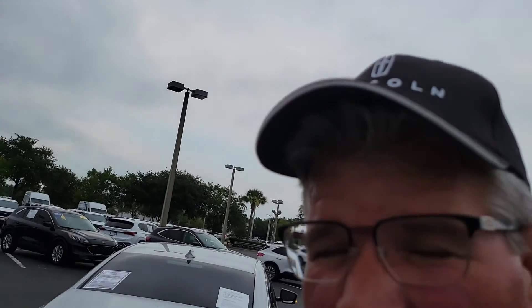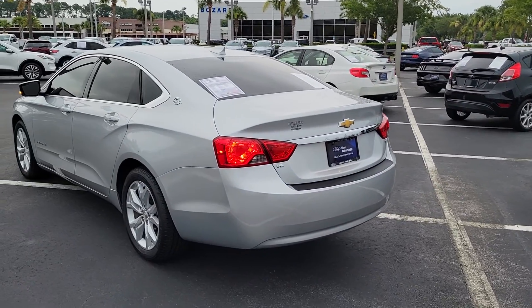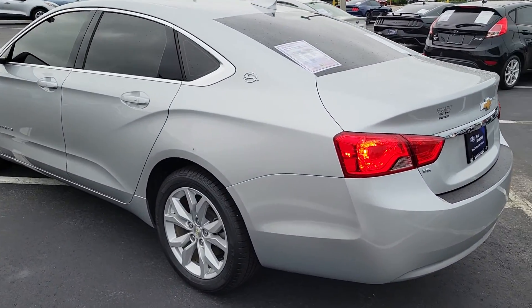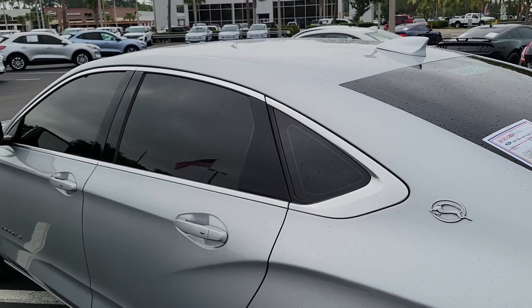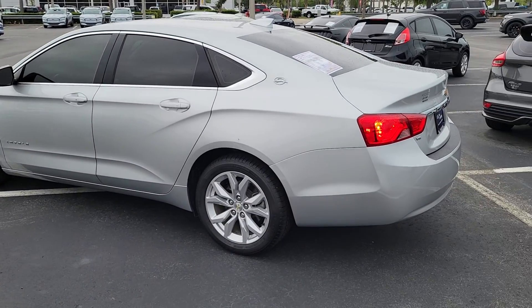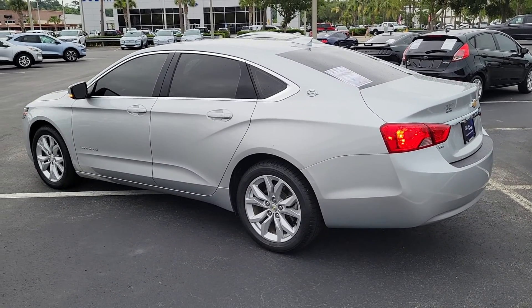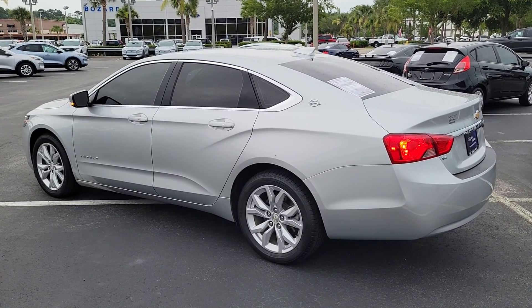Let me know if you'd like to set up a test drive or if you'd like any other information, Carfax or anything else. Mike Murdoch at Bozard Ford Lincoln, 904-334-9889. And the car's already been tinted as well, so it is ready to go. Give me a call, let me know what you'd like to do next. Have a great evening. Bye bye.